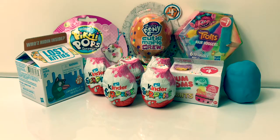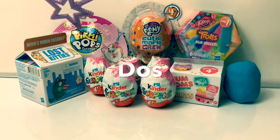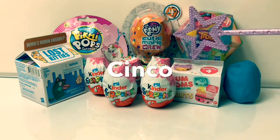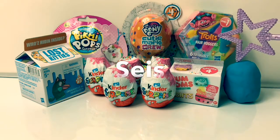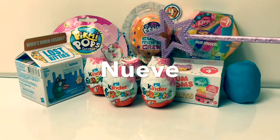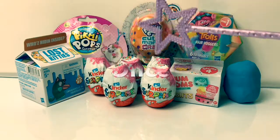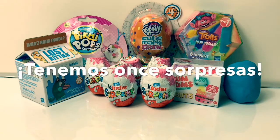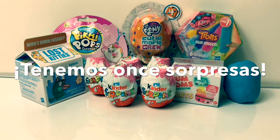Let's count how many surprises we have in Spanish! 1, 2, 3, 4, 5, 6, 7, 8, 9, 10, 11! Tenemos 11 surprises! We have 11 surprises!